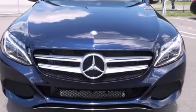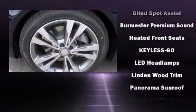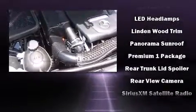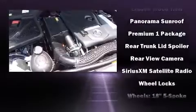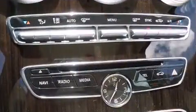Mercedes-Benz ensures the safety and security of its passengers with equipment such as anti-whiplash front head restraint, an emergency communication system, and four-wheel disc brakes with AVS. For added security, Dynamic Stability Control supplements the drivetrain.